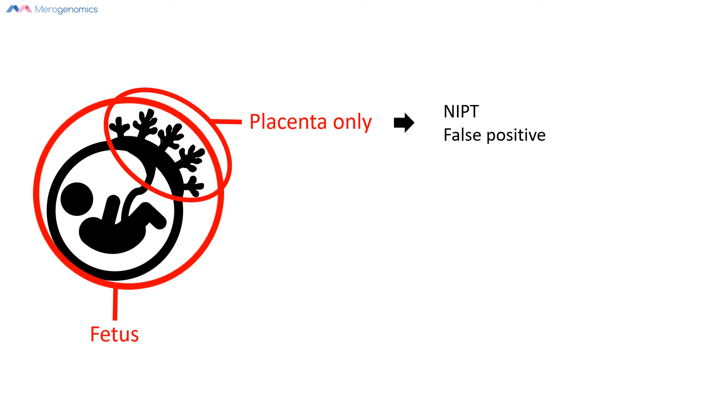There can be other reasons for false positives in the NIPT test, but this would be the predominant one. From detailed analysis, we know that false positives overall from all causes happen at approximately a 0.1% rate.